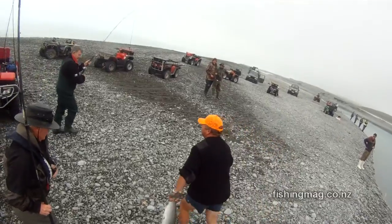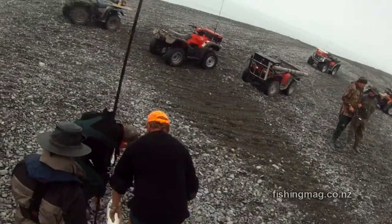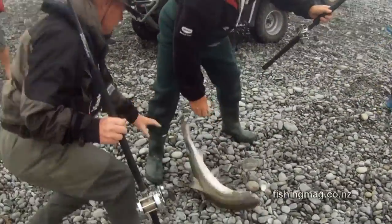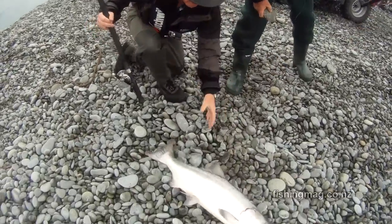Fishing the surf here mostly takes place around low tide, or as the tide's just starting to turn, starting to come in. And then as the tide moves in, anglers move further back up the gut. Let's go!